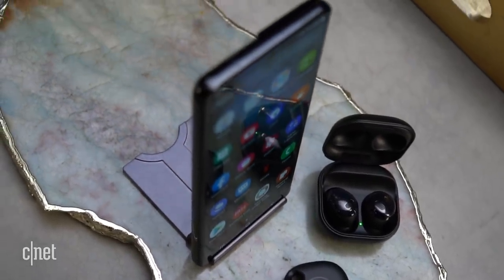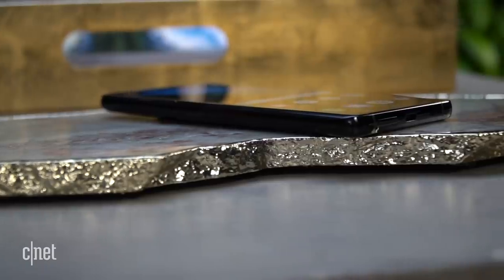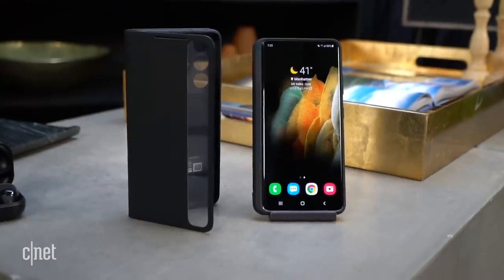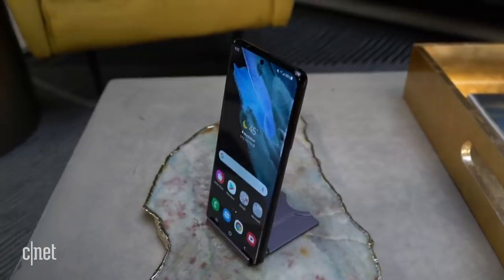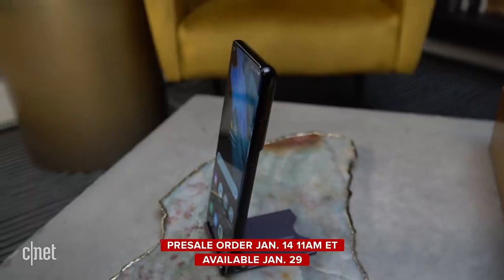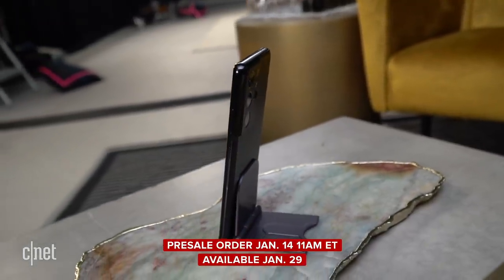So where is Samsung finding all of these savings? Well, the S21 Ultra doesn't come with a wall charger, and that's about it, really. With the S21 and S21 Plus I can see where Samsung made trade-offs, but with the S21 Ultra, unless that charger costs Samsung $200, I don't know how it's hitting that $1,200 price. Maybe this speaks more about the S20 Ultra being priced too high. Pre-orders for the Galaxy S21 Ultra start January 14th at 11 a.m. Eastern, and it will be available on January 29th. Now I want to hear from you — what do you think about the S21 Ultra? Would you buy one over the Note 20 Ultra? Throw your thoughts in the comments, and make sure you check out my other video on the Galaxy S21 and S21 Plus.